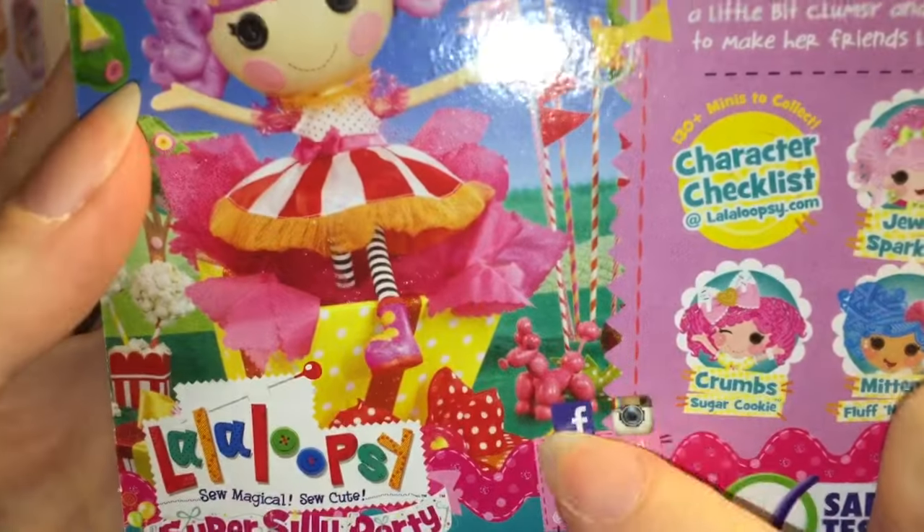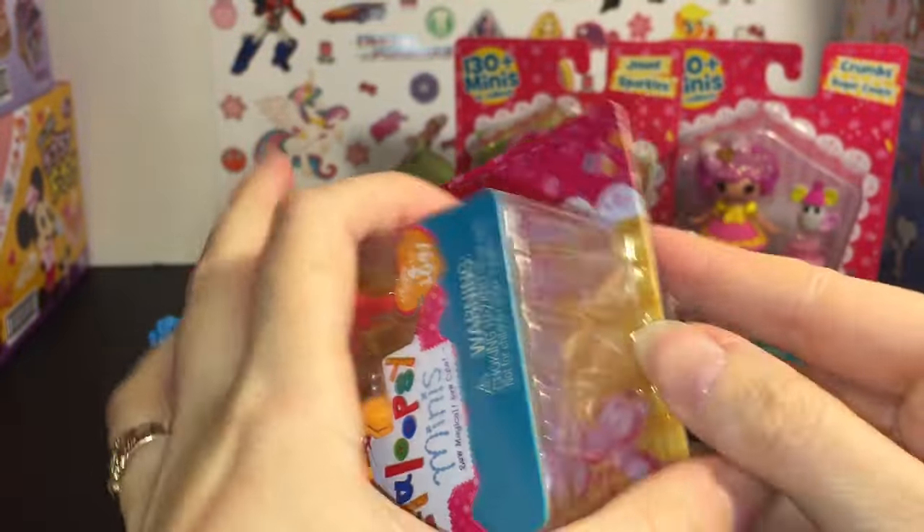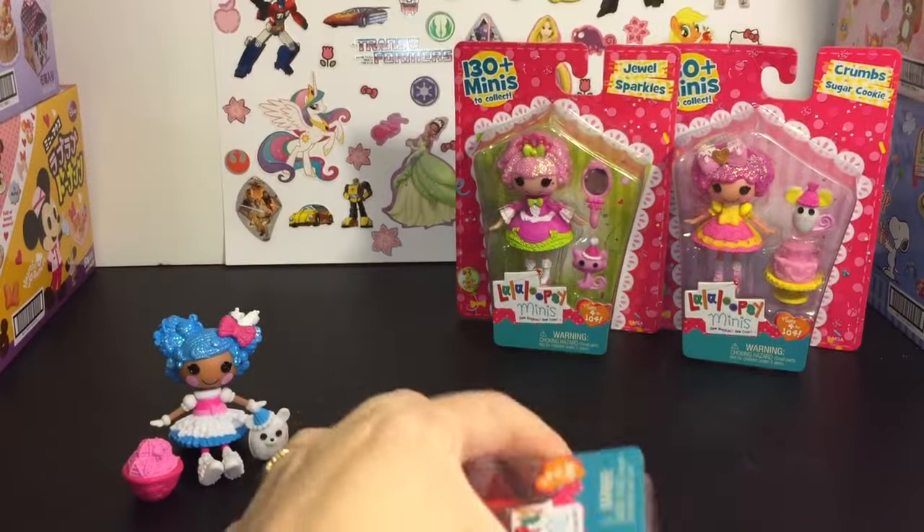That is so cute — and there's a little balloon animal. So let's get her out of her package.